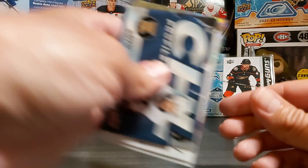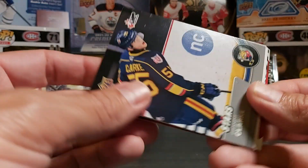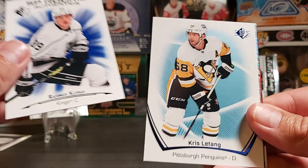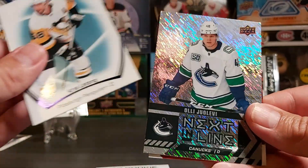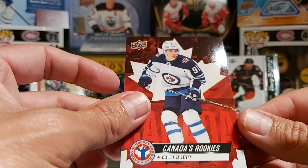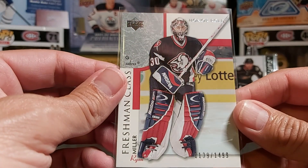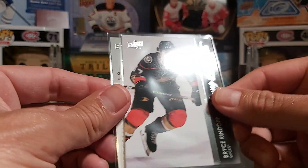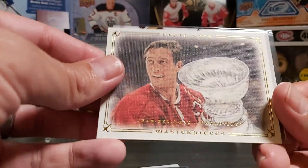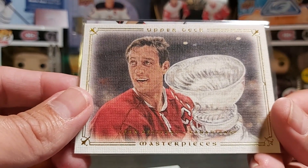Let's just go through the hits quickly. A die-cut CHL Profile of Matthew Soto, Brent Clark Stars from CHL, SP Rookie Authentic of Rasmus Kupari, a blue Chris Letang, nest-in-line of Oli Juolevi, Cole Perfetti, the numbered freshman class of Ryan Miller from Honor Roll, a young gun Bryce Kindopp, and my personal favorite — a nice Jean Béliveau from the Legends Masterpieces.